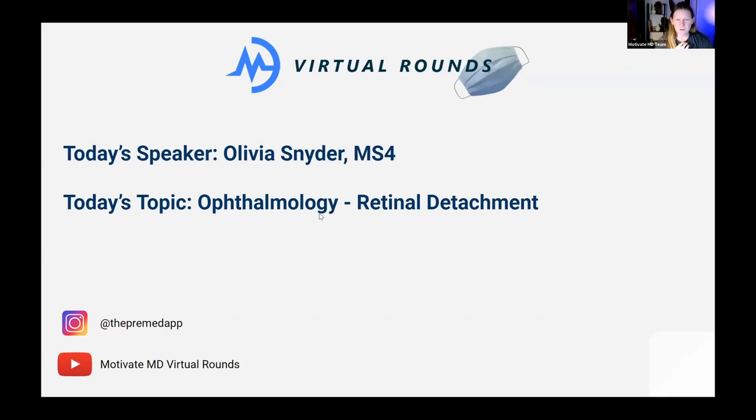Today we're going to be talking about an ophthalmology topic — retinal detachment — which is one of the ophthalmologic emergencies that everyone going into medicine should know, because regardless of what kind of patients you work with, you'll want to know when to call the eye doctors to help preserve people's vision if they're at risk for losing it.